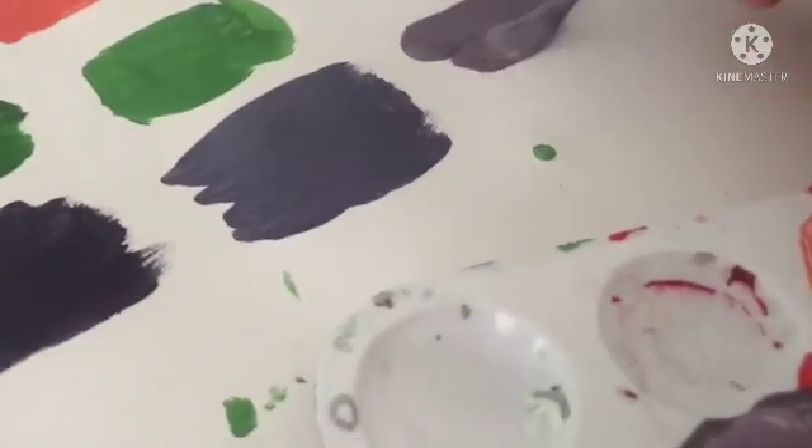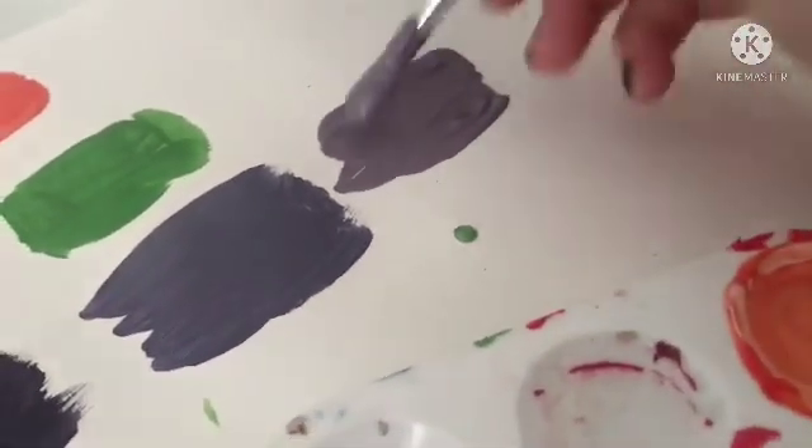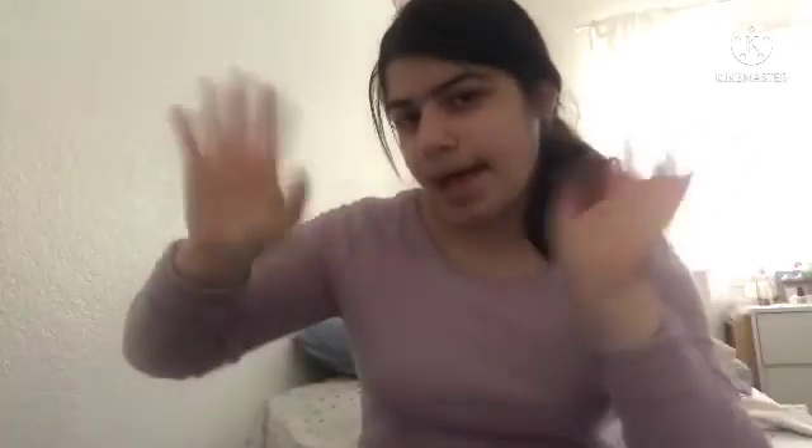I'm just going to dab it on here with a soft brush. Here's a dab of orange. If you want to make it lighter, just add some white. If you want to make it super dark, add a little bit of black. I'm going to do a pastel orange color — I'm going to show you guys how to do a pastel orange. If you want a pastel orange, just add some white. I use white all the time — white is a must-have for me.